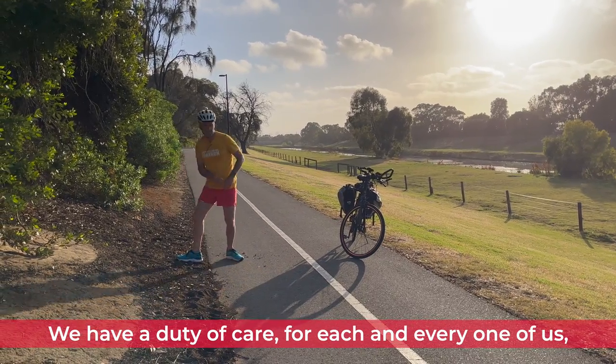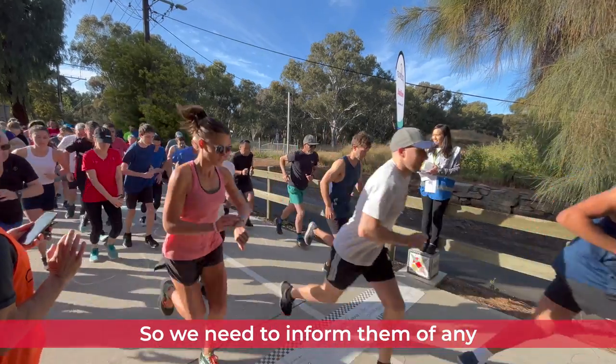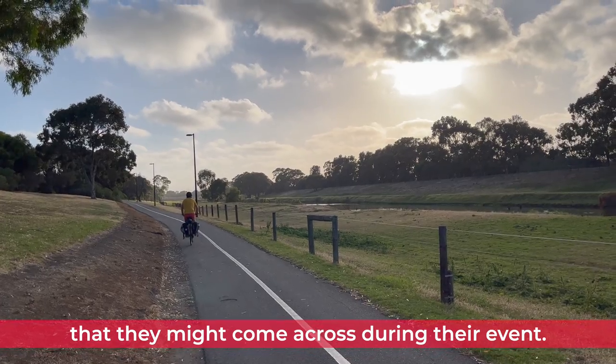We have a duty of care for each and every one of us, so we'd like to think the course they're running is safe. We need to inform them of any hazards, steps, or safety issues that they might come across during their event.